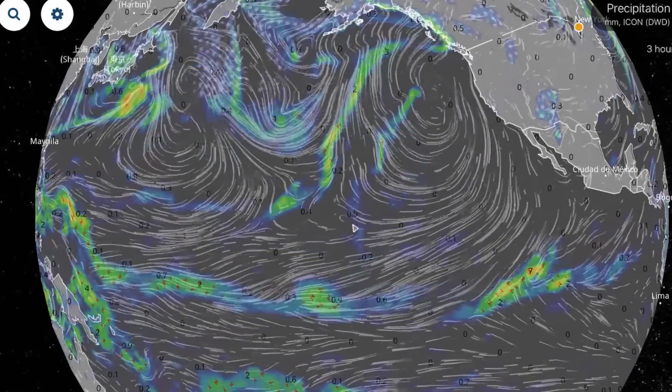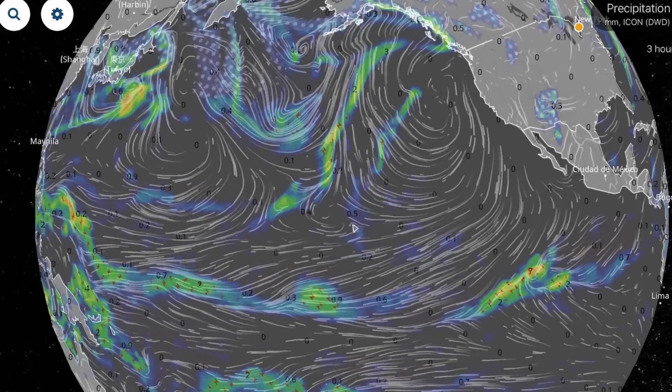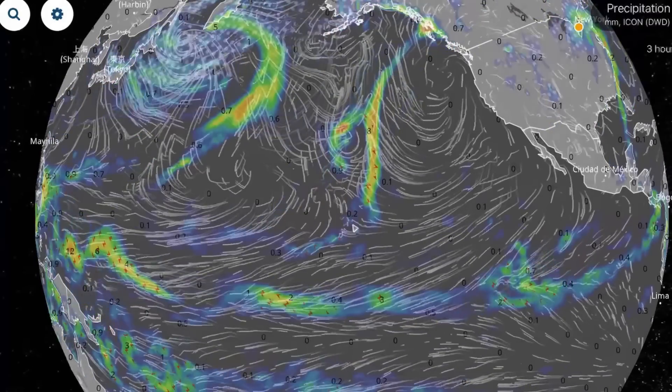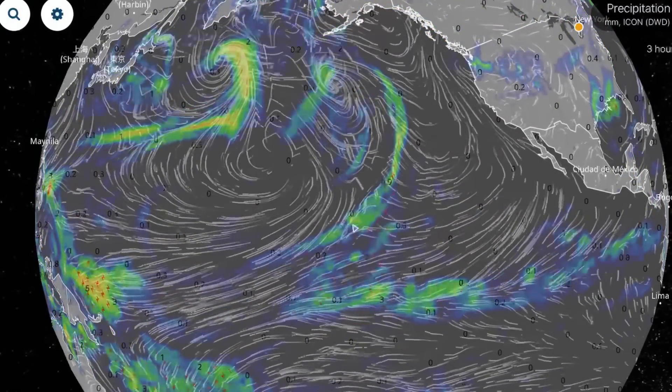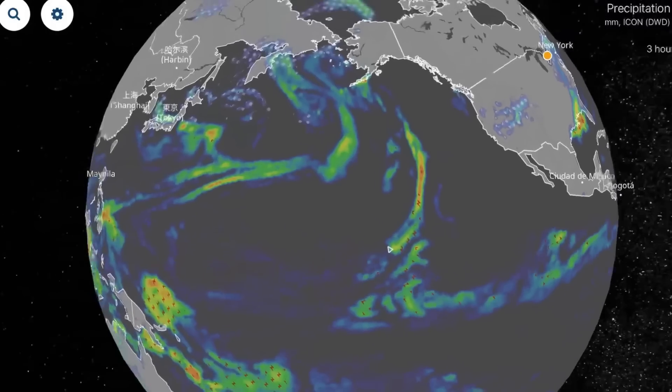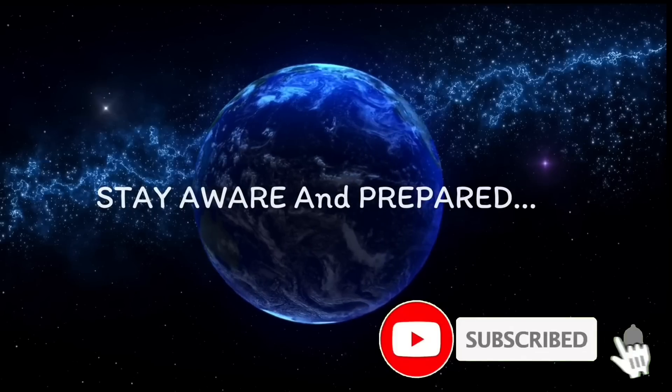Going to leave you here with a quick look over the Pacific, showing the next few systems on the way for North America. Much love everybody. I really thank you for watching. Stay aware and prepared, stay young and have fun, and get your daily do. Bye bye now.